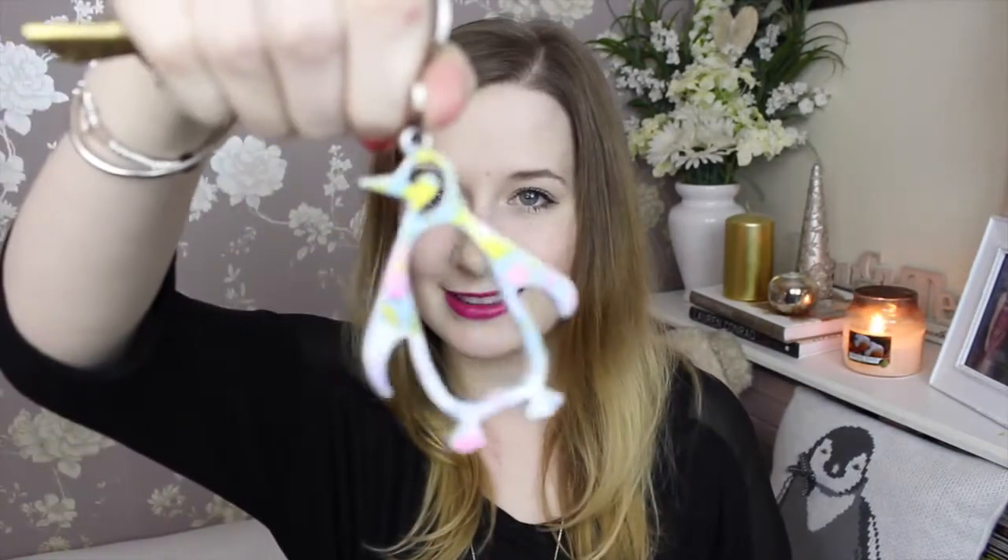Then I've got powder - it's the Stay Matte from Rimmel. And a concealer - Match Perfection from Rimmel. And I've got a shop key with a really cute little lock - there's a little penguin and he's actually a bottle opener as well. I love it.